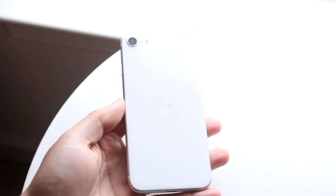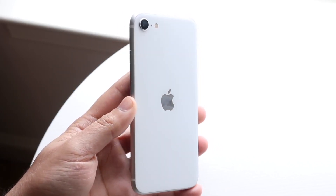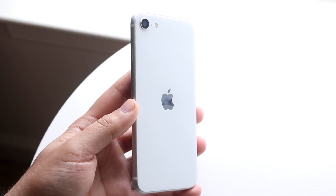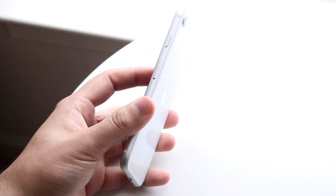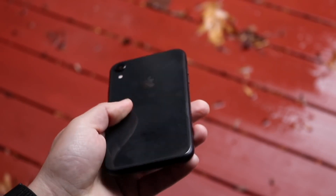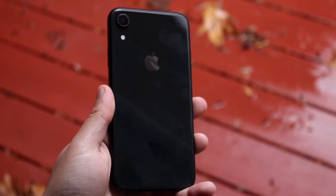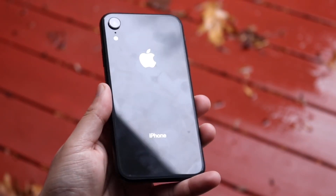Starting off with the outside, there is a pretty big difference here. The iPhone XR obviously is a much better looking iPhone. It doesn't have the lowest amount of bezels, but it does have less bezel than the iPhone SE3. It has a notch on the front too, which I think looks better than the amount of bezel on the iPhone SE3. But the iPhone SE3 does have a bit of a different design, quite dated by today's standards.